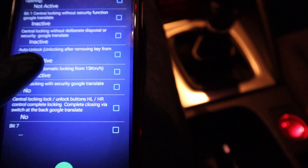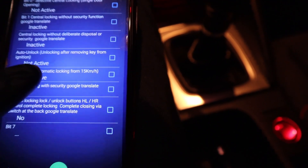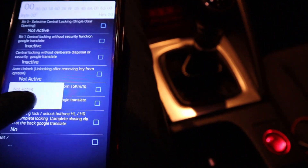Autolog is automatic locking from 15 km per hour, and auto unlock is unlocking after removing the key from ignition. I will enable both of them.